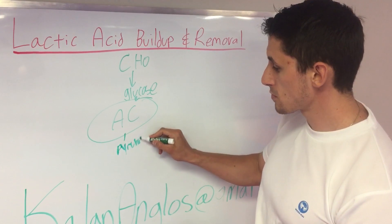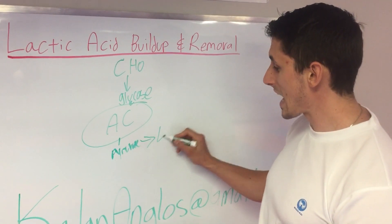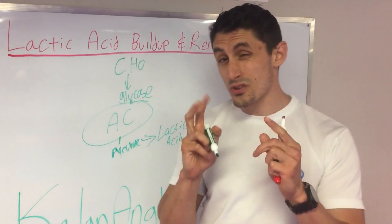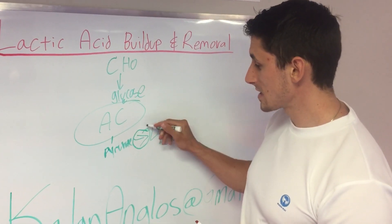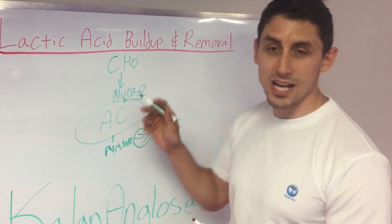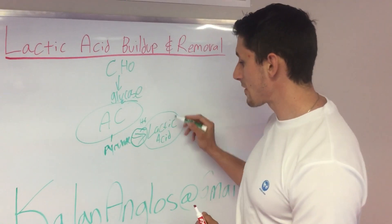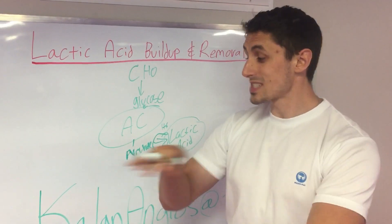Pyruvate turns into lactic acid. That's the bad stuff, so to speak — though it's actually not the bad stuff. What's really bad is that this process gives us hydrogen ions, and that's actually what affects performance. But lactic acid being there means we can get more hydrogen ions, and that's going to make our performance even worse.